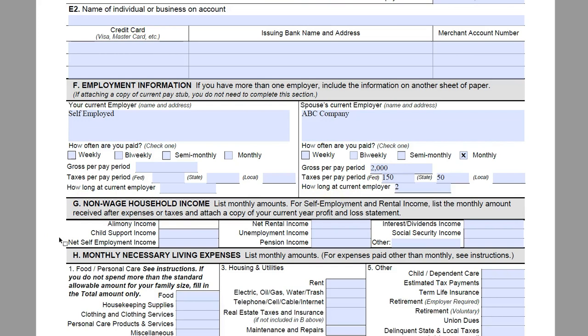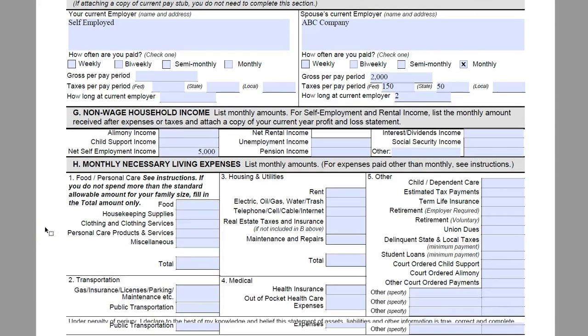Section G is going to be non-wage household income. This is where you are going to list self-employment income. We are going to say that James makes $5,000 being self-employed here. They do not have any other forms of income, so we are not going to fill anything else out.